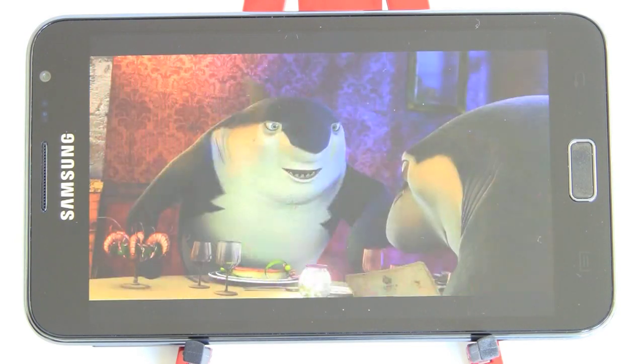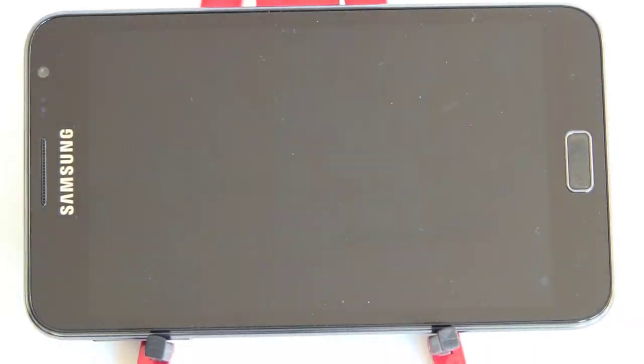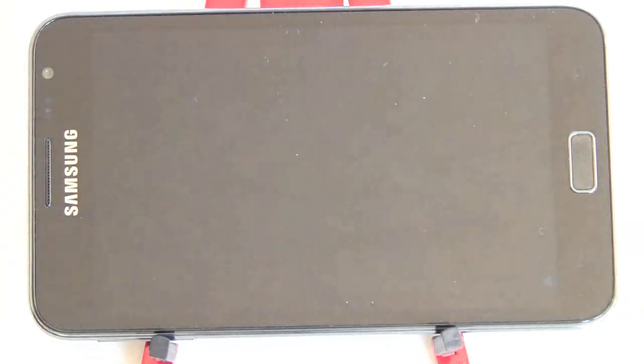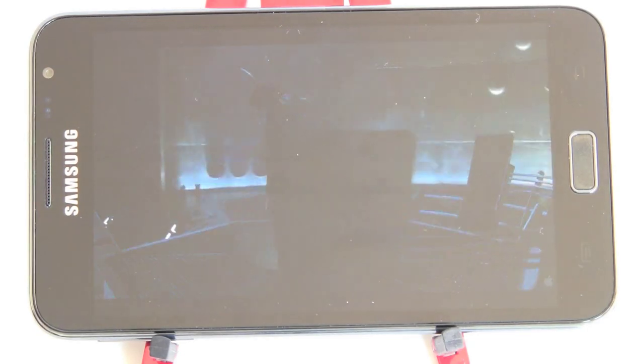Now we're making it work even harder — we've got a 1080p video playing. Superbly sharp and beautiful looking. Don't worry, the slow-mo is actually the clip itself right now — it's going to play smoothly.